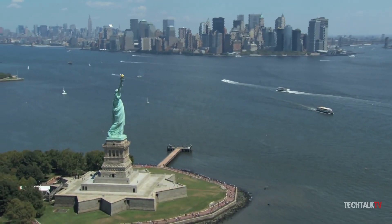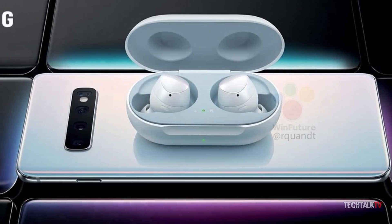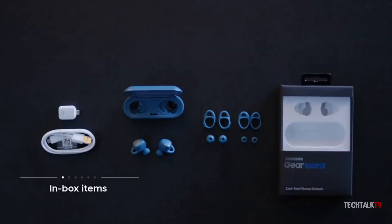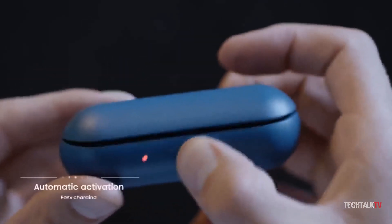I'm positive the United States will get the same Galaxy Buds as well. These are expected to cost $200 if you want to buy them separately. Samsung will launch these new Buds alongside the Galaxy S10, so the Galaxy Buds will translate to a pretty good discount if you opt to pre-order the Galaxy S10.